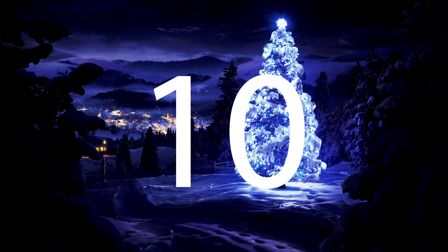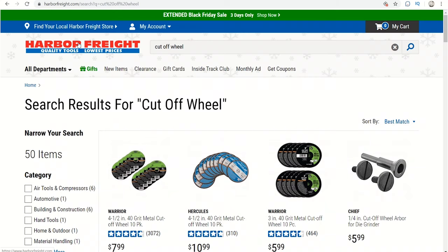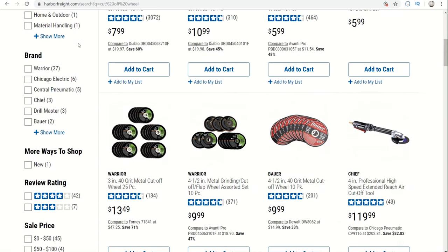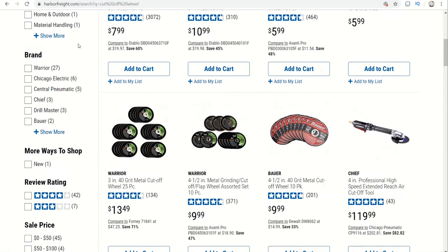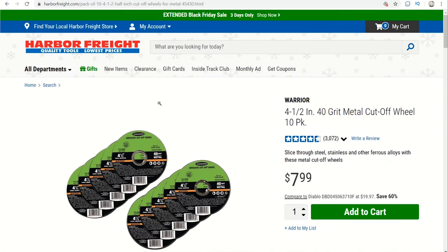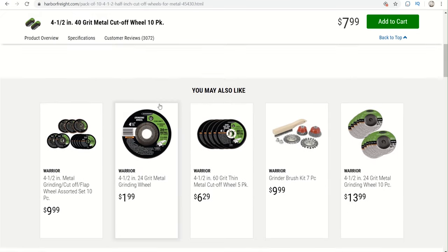Coming in at number 10 is a 10-pack of cutoff wheels. There are different brands you can get — there's Warrior, Bauer under $10, and also a Hercules cutoff wheel at $10.99, which is a dollar more than the under $10 limit. The Warrior 10-pack comes in with a coupon for $5.99, item number 45430. The Bauer 10-pack comes in at $9 with a 10% off Bauer coupon, item number 64024.